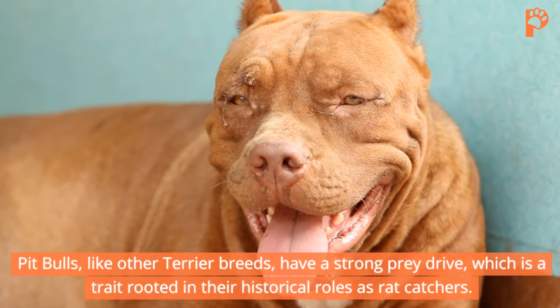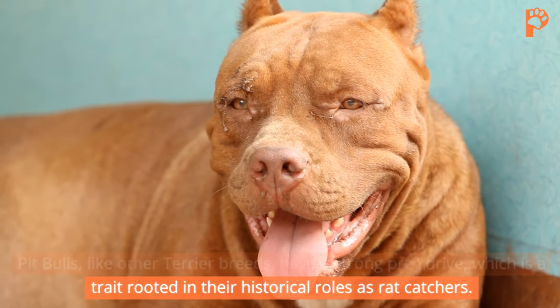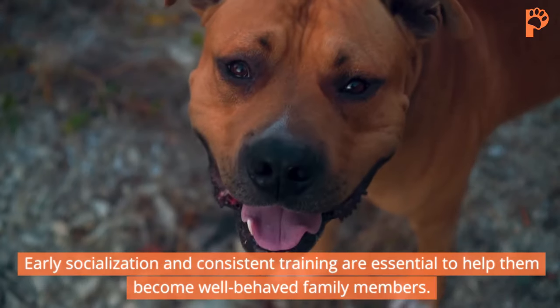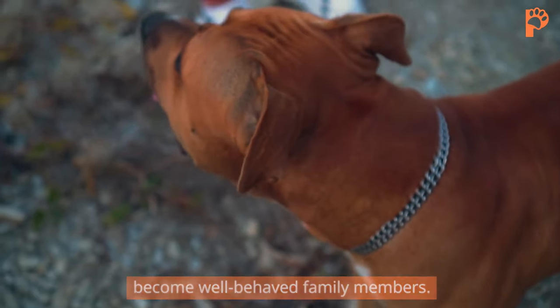Pit Bulls, like other terrier breeds, have a strong prey drive, which is a trait rooted in their historical roles as rat catchers. Early socialization and consistent training are essential to help them become well-behaved family members.